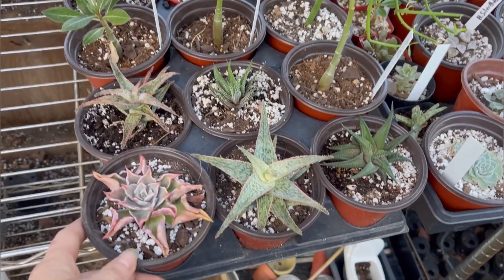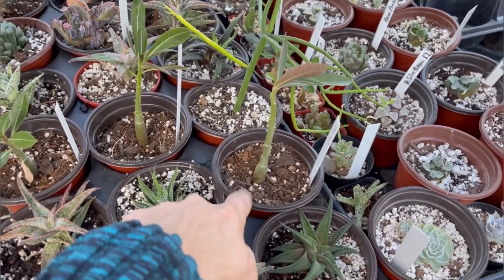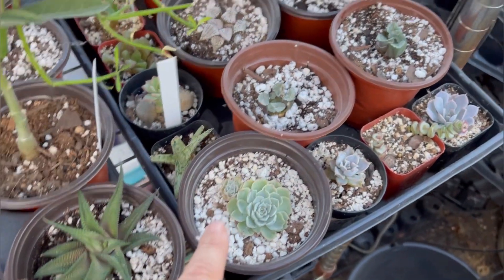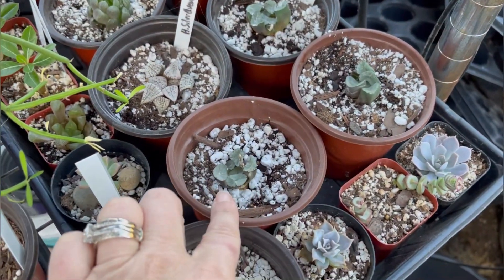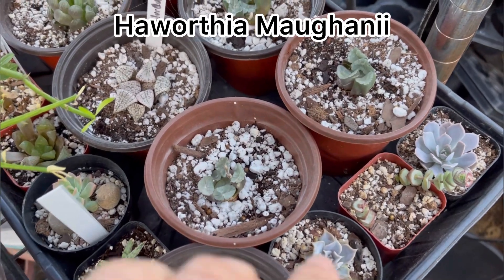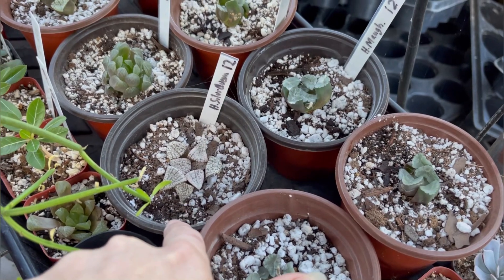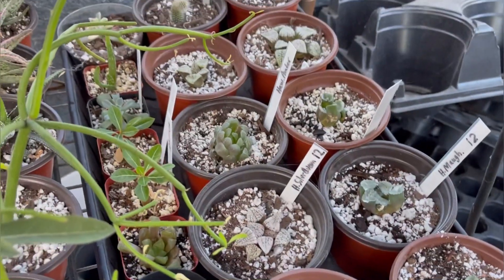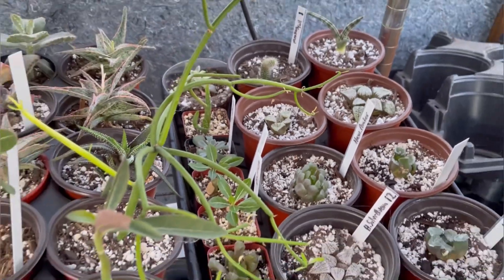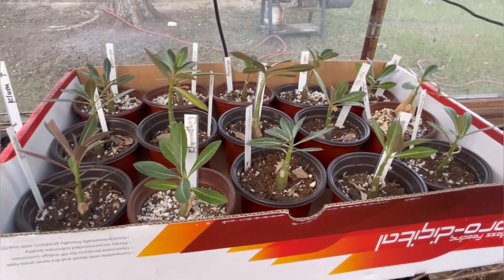I had some random stuff laying around. This is an echeveria mediba — those come from Korea, so it's a Korean hybrid. Basically this is all stuff I'm going to sell at the swap meet. I've got some different aloes, more desert roses, echeveria 'Pink Sea,' haworthia 'Mahogany' — I don't know exactly how to say it but I'll put it on the screen — and haworthia 'Silver Queen.'